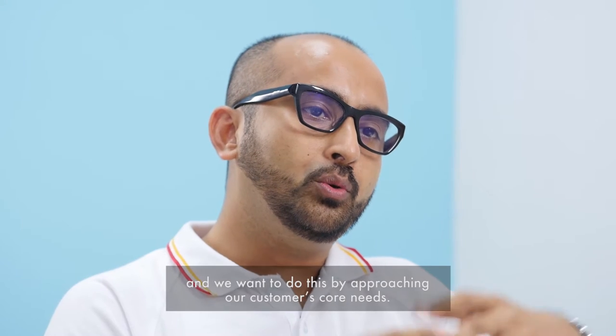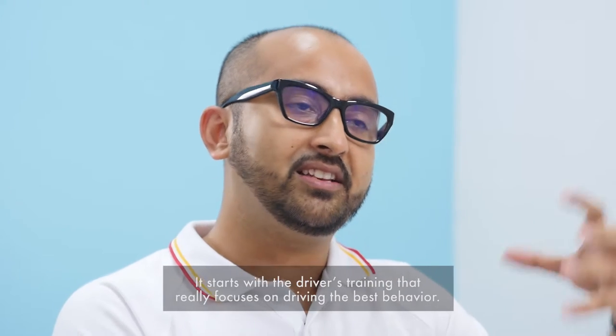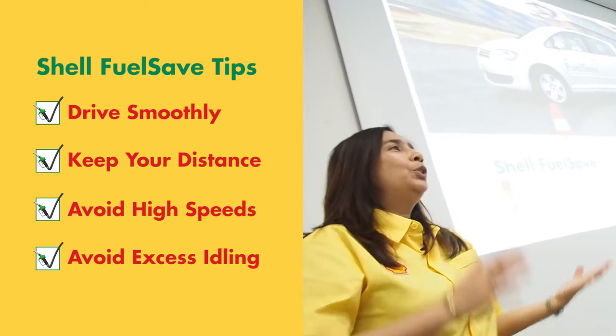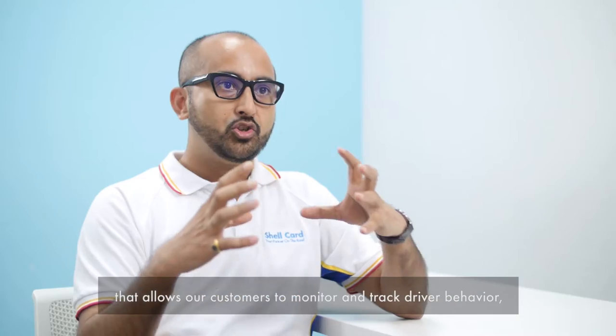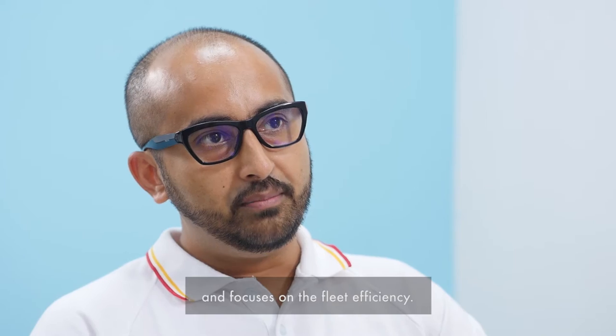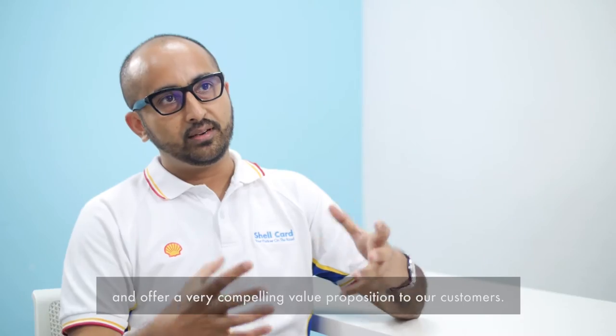Shell Commercial Fleet believes that we are here to broaden our portfolio of solutions, and we want to do this by approaching our customers' core needs. It starts with driver training that really focuses on driving the best behaviour. We are introducing telematics to the product suite that allows our customers to monitor and track driver behaviour, focusing on fleet efficiency. Our business is trying to stitch all these moving parts and offer a very compelling value proposition to our customers.